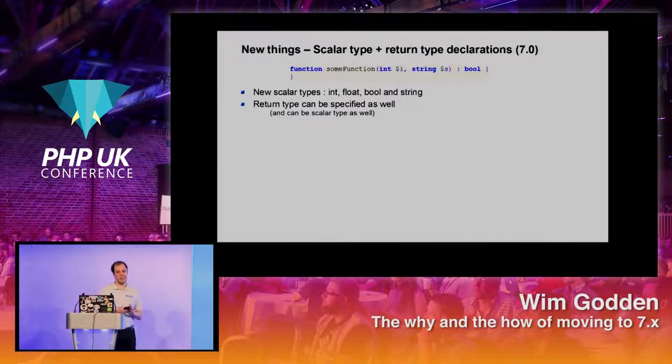One of the big things: scalar typing and return type declarations. You can have a function and instead of just parameters, you can now specify that a parameter is an int or a string, and that the function returns a boolean. Some people didn't like it, some protested, but we finally have it. We have new scalar types: int, float, bool, and string. Return types can be specified, including these scalar types — an extension on top of the existing ability to specify objects and arrays.